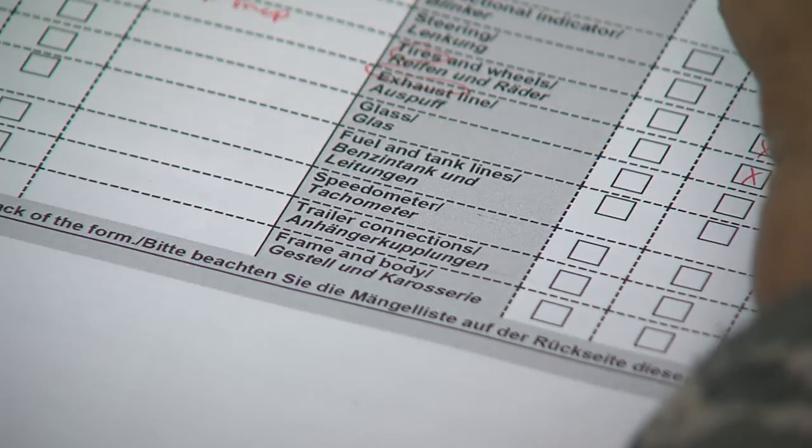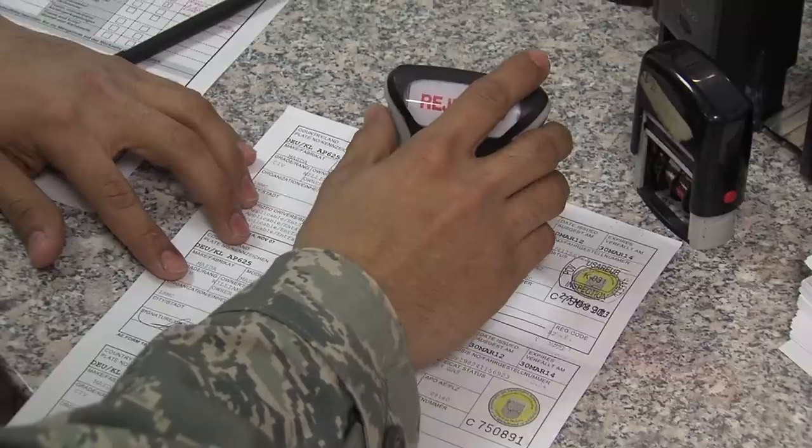When it's all said and done, you'll either get a nice new set of plates. Reporting from Ramstein Air Base in Germany, I'm Senior Airman Ryan Ehrman.